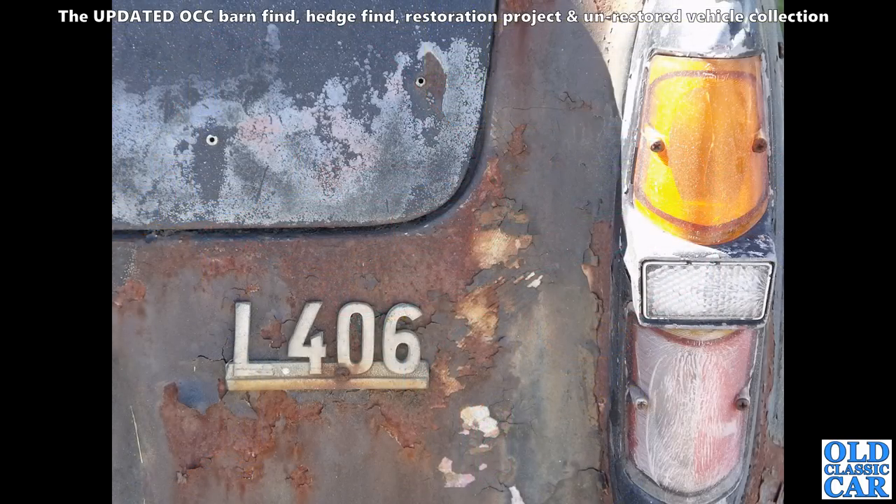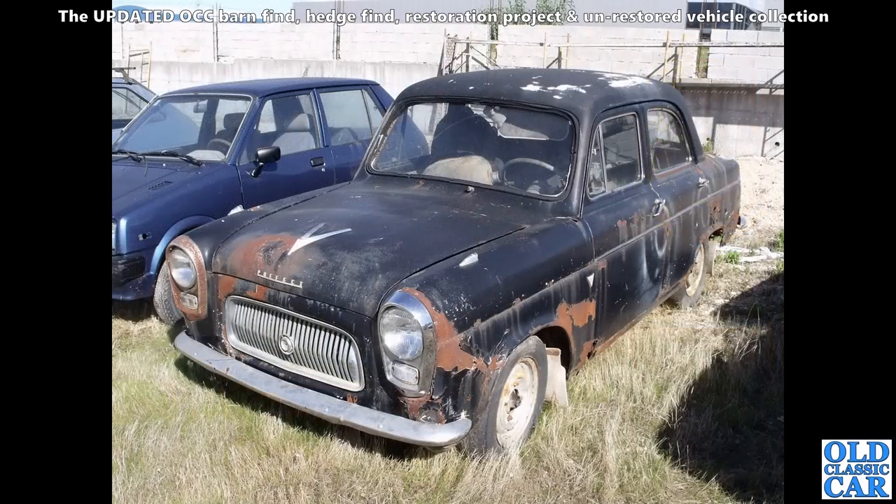Here we've got the badging on a Portuguese-registered Ford Prefect 100E. But what is the L406 — were they all labelled up as that or is that something someone's added later? I'm not quite sure what the relevance of that little badge is. That's a four-door 100E Prefect — whether that was a car destined to be restored or just being kept for parts, I'm not quite sure.